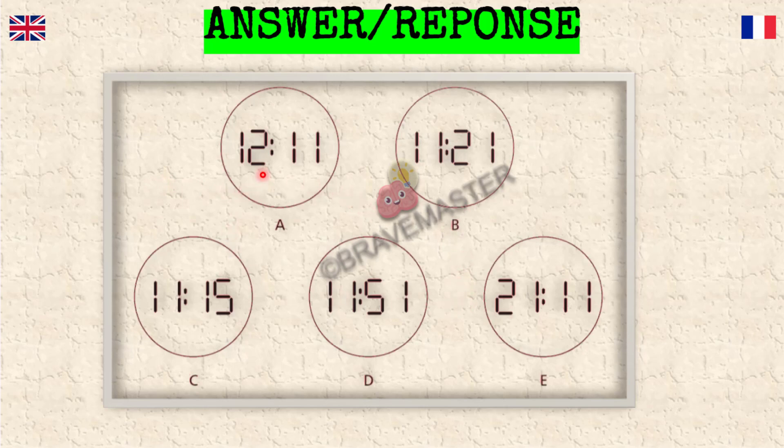Looking at the watch faces, some of them are mirroring each other. If you take this one and this one — so if you place a mirror here, you'll get D. A mirror to the right of A will give you D. So you get 1, 1, and then the 2 will become 5 — that is 1151.